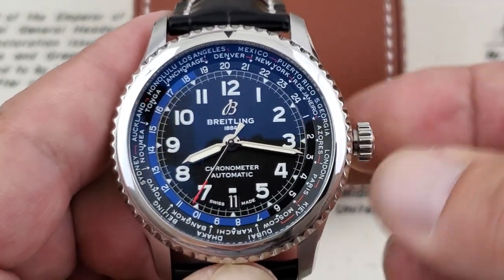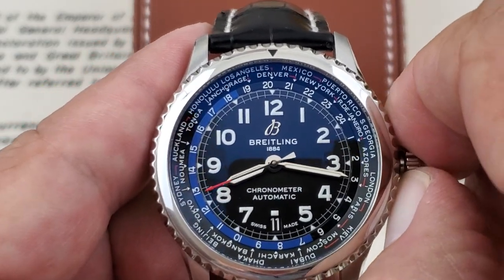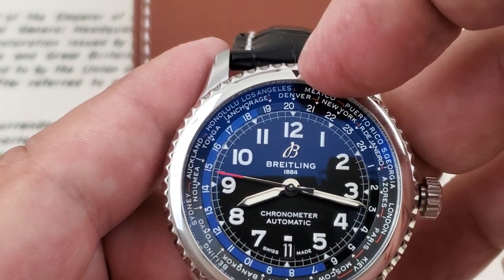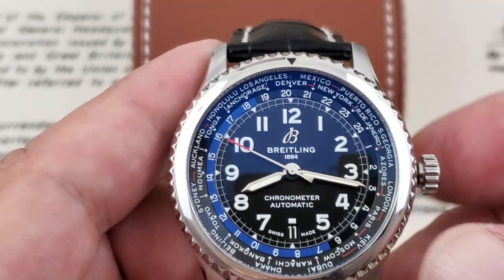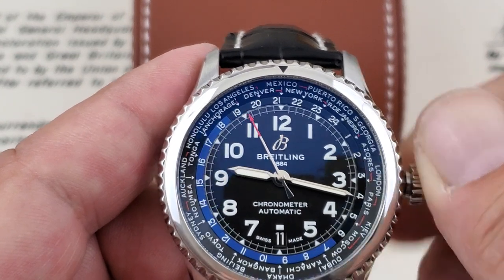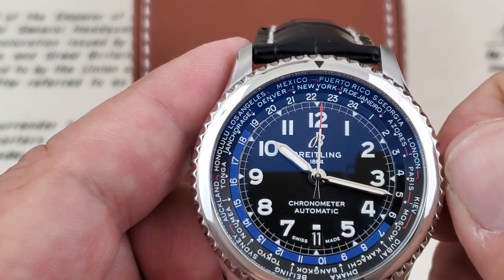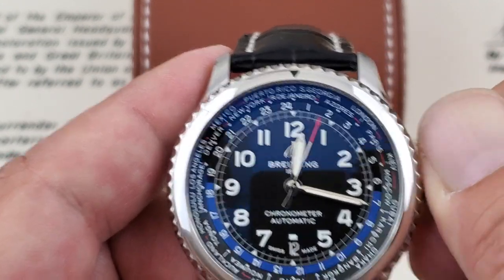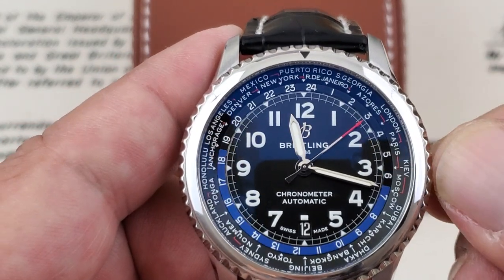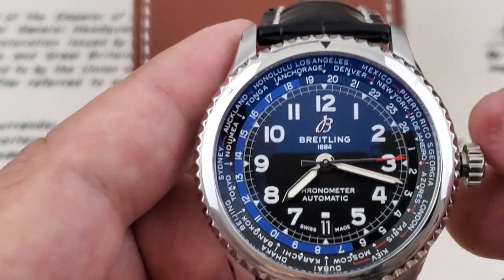I'm going to go ahead and show you some of the functionality of this watch. We'll unscrew the crown. In this first position, this would be considered your winding position where you can actually wind up the watch. In the second position, this is where the world timer function comes in. You can see up here at the top there's a little arrow pointing down. It's set up right now for Los Angeles time. I've pulled it out to the second position — as you can see we've moved it to Mexico, and then to New York. With the simple turning of the crown, it's putting the handset in the proper position for that time zone you are moving to.